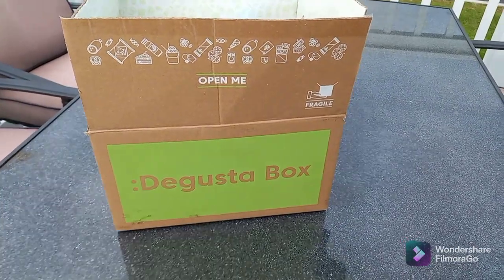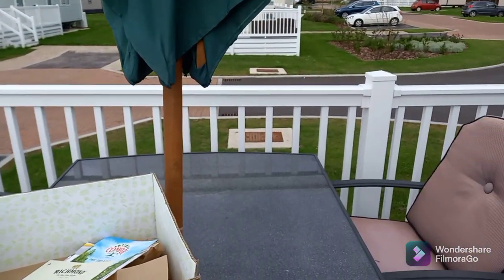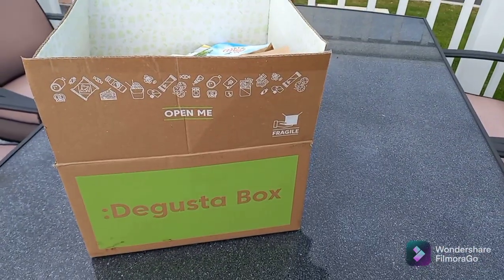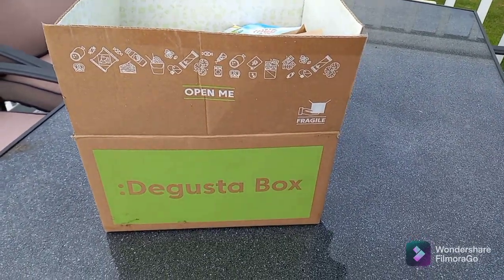Welcome to my September Degustabox opening. I'm currently away on holiday, so this is perfect timing for this to arrive because it's a family sharing box, so I'm going to unbox this with you.